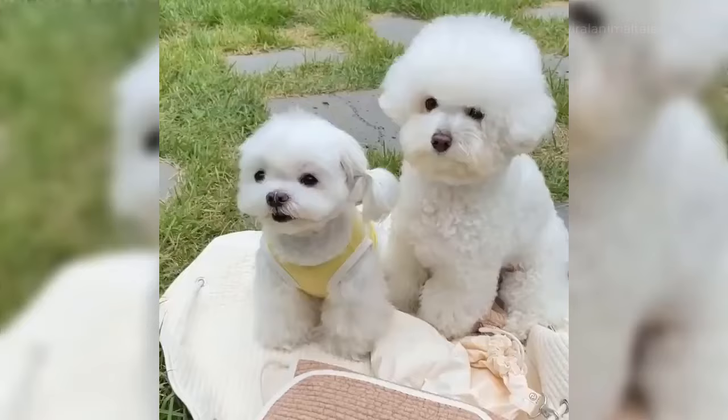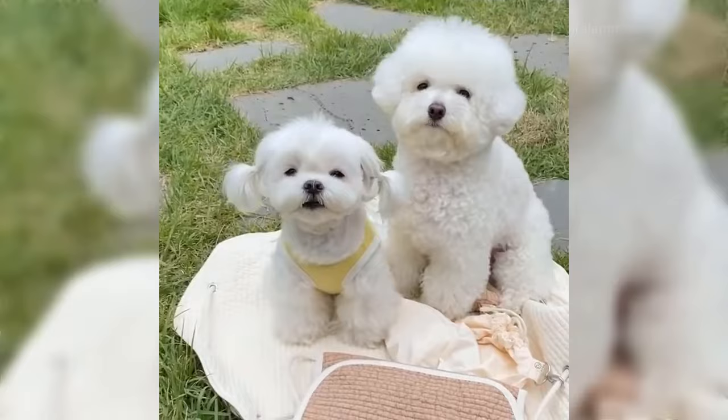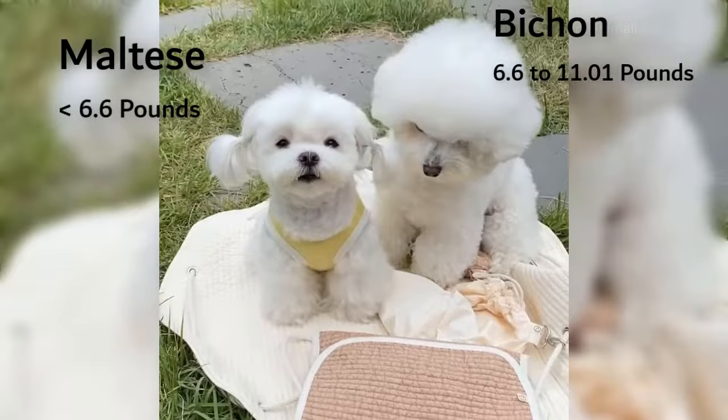Size. Both Bichons and Maltese are small dogs. However, the latter is smaller. An adult Bichon could weigh anywhere between 6.6 pounds and 11.01 pounds, while an adult Maltese would never weigh more than 6.6 pounds.